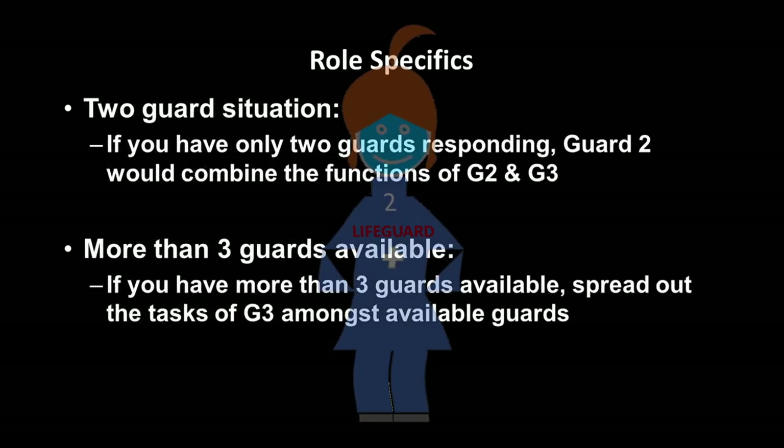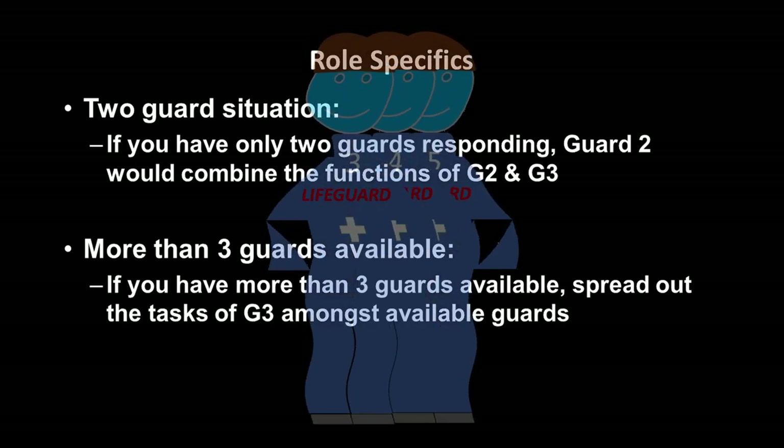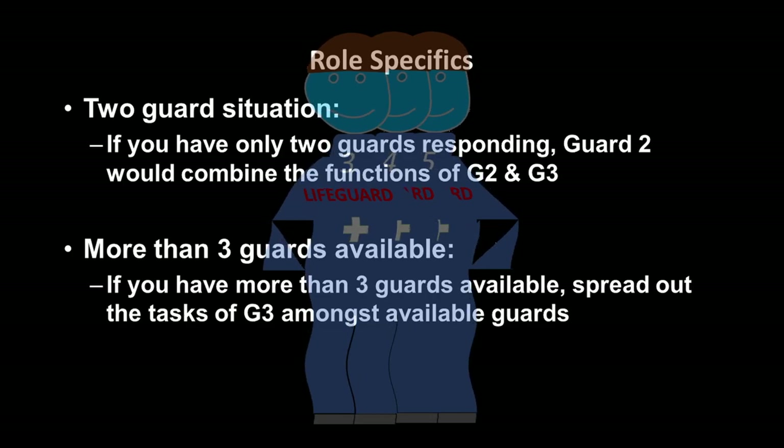If you only have two lifeguards available, Guard Two would combine the functions of Guards Two and Three. If you have more than three lifeguards available, spread out the tasks of Guard Three amongst all available guards.